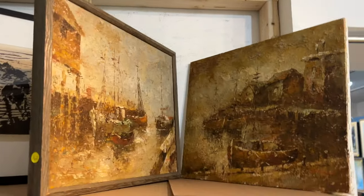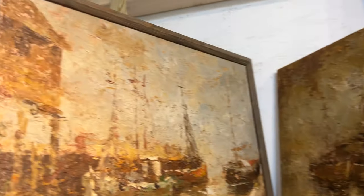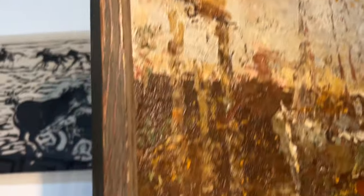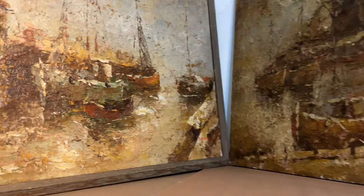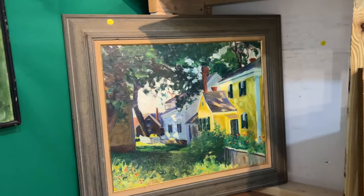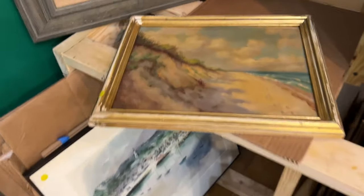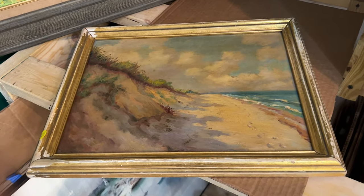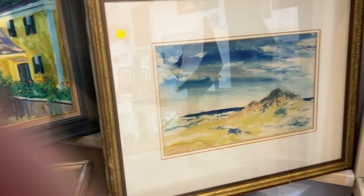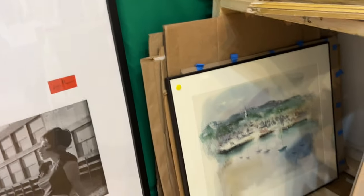Unknown — these are in terrible condition, but it's sort of cool because it's completely uniform. Tons of paint loss, but they're really very cool and very appealing. Unknown yellow house — almost looks like Bruce McCain. Unknown dune. Another unknown dune. Another unknown dune. Charles DiCarlo — that's Rockport.